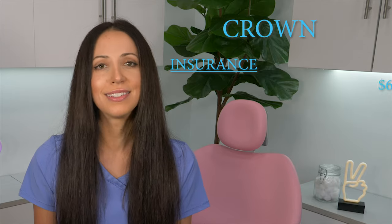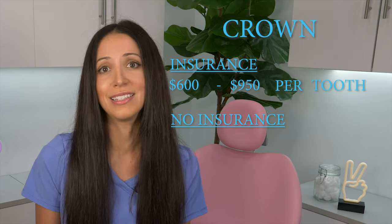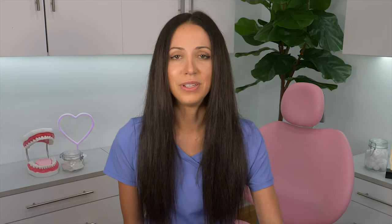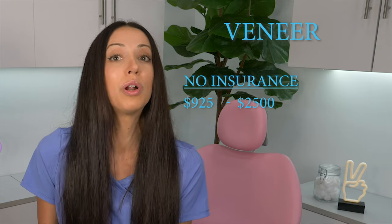Which one is more expensive? There are several variables that will impact the total out-of-pocket cost. For a dental crown, the average price with insurance is $600 to $950 per tooth, and without insurance it's $800 to $1,500 per tooth — please remember these are averages that can vary by location. For a dental veneer, there is typically no insurance coverage, so the average price is about $925 to $2,500 per tooth.